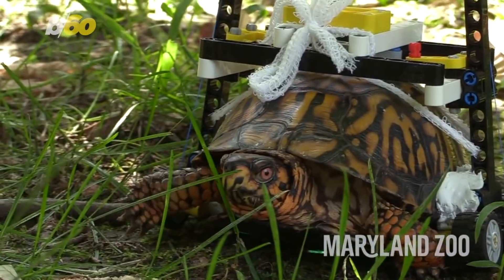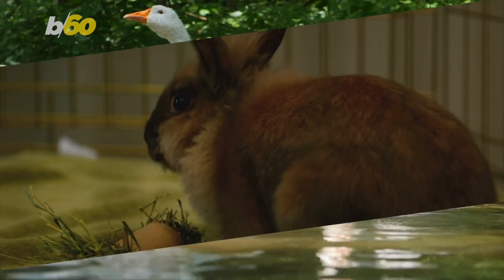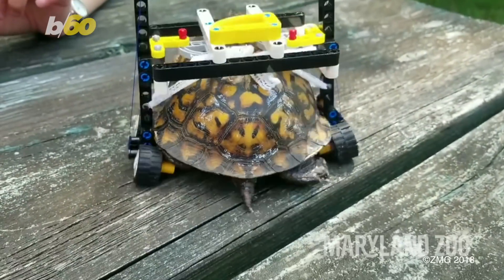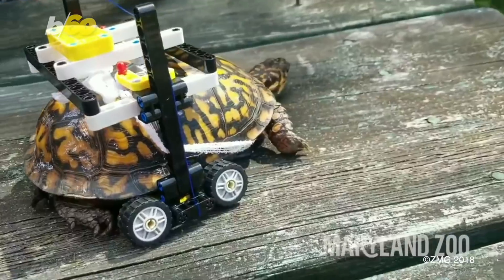The zoo's vet team says turtles heal much slower than birds and mammals, so he'll likely use his Lego wheelchair into next spring — which makes sense, because we know slow and steady wins the race.